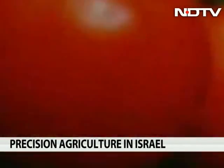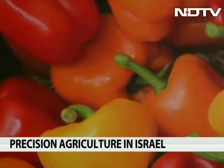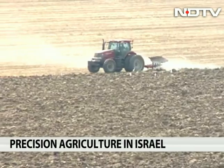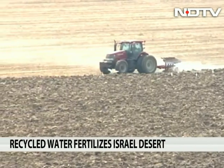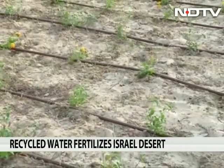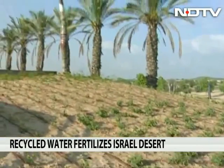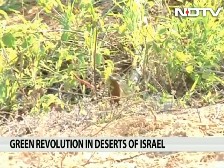These juicy red tomatoes and colored bell peppers are all grown in the deserts of Israel. The sun and sand of the desert is fertilized with recycled water to bring about a green revolution in the parched soils. Today, fruit orchards abound all over Israel.